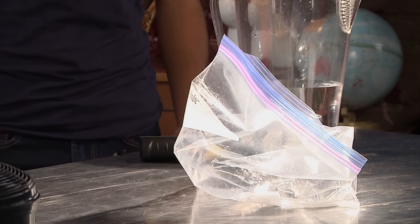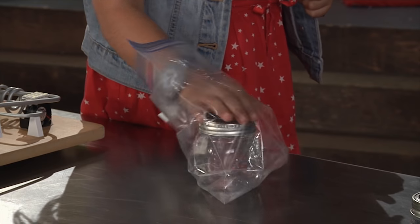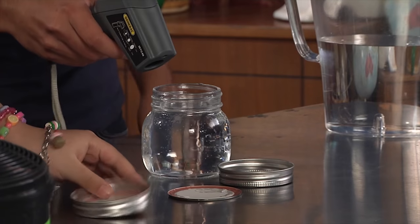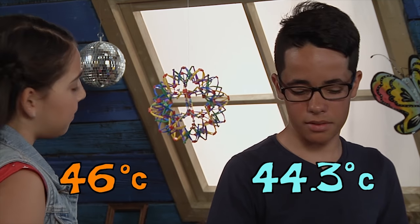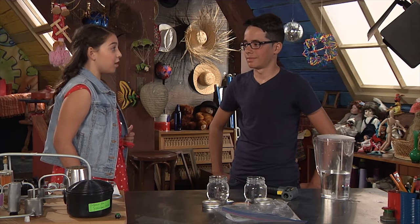This plastic bag is representative of the greenhouse gases that surround our planet in the atmosphere. We place it under bright light for about two hours. Now that two hours have passed, let's take the temperature of the water in both jars. The jar with the bag: 46 degrees Celsius. Without the bag: 44.3 degrees Celsius — that's a 2-degree Celsius difference. A small difference can make a huge impact on our planet. And that, Maya, is why the ice is melting in the Arctic.